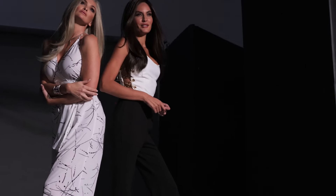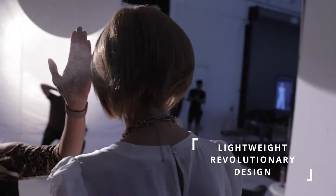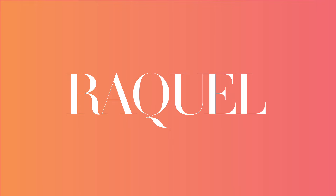All Sheer Luxury wigs are designed with our innovative LuxLite cap, which has a petite average circumference and special stretch fabrics that accommodate most head sizes. A less complex construction means a more natural look, with hair that falls beautifully and moves freely. Discover the new Sheer Luxury Collection by Raquel Welch — because when less is more, more is magnificent.